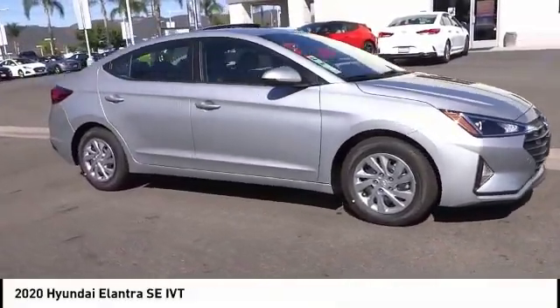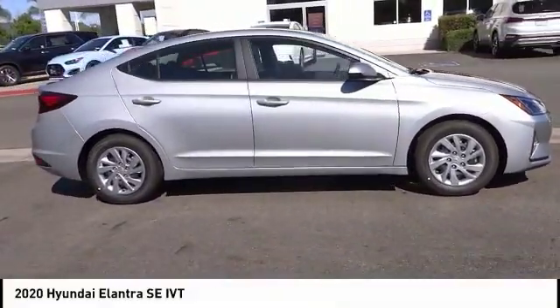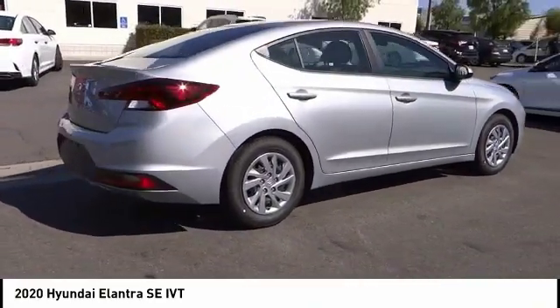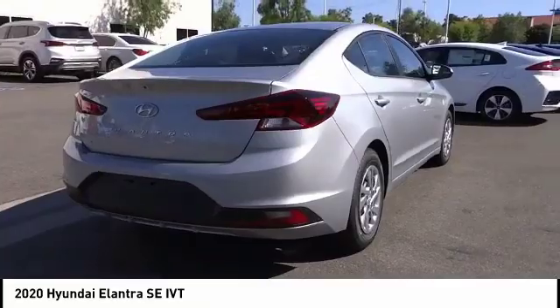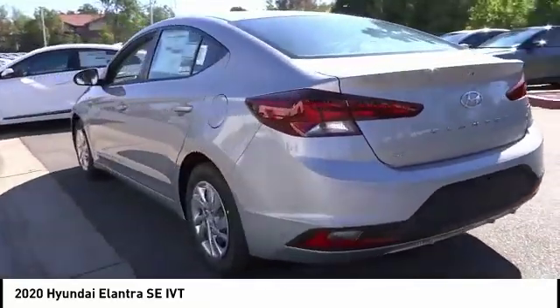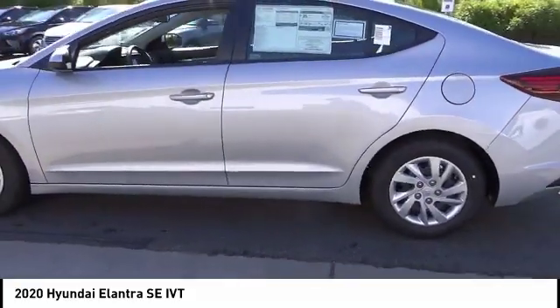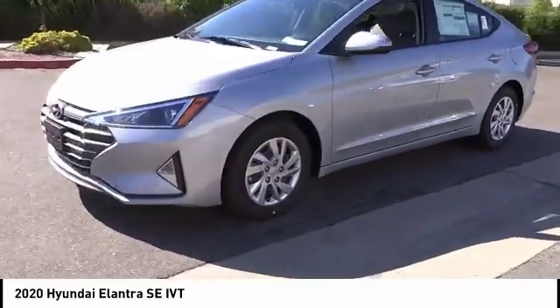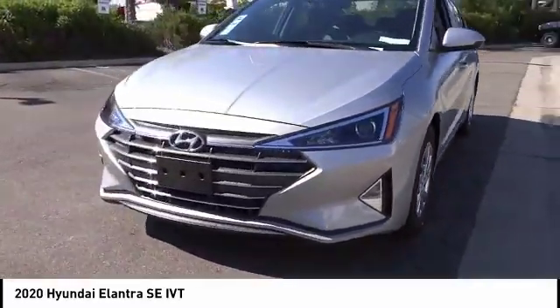Come test drive the 2020 Elantra. The Elantra boasts the most interior room in its class and gets an exceptional 35 miles per gallon. With its luxurious standard features, the Elantra is an easy choice and is priced below twenty thousand dollars. This vehicle has less than 100 miles.